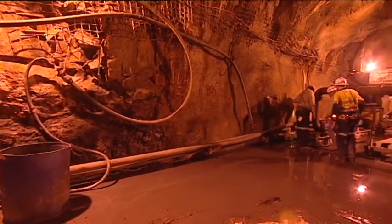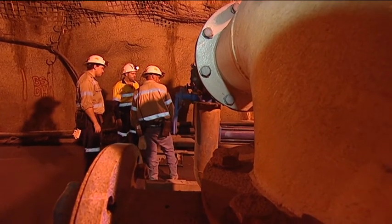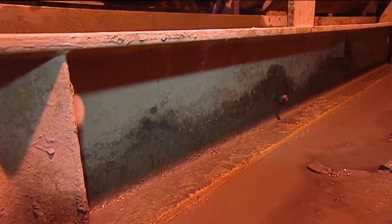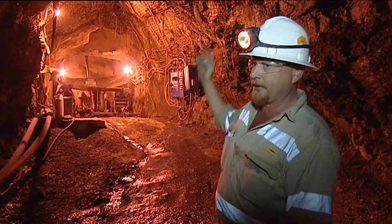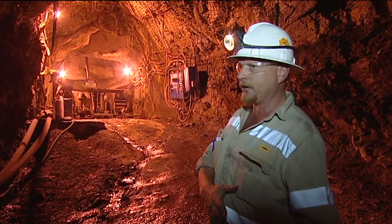Flooding caused the mine's former owners to shut down the operation last year, but GBS has upgraded this pumping station and is confident water won't be a problem anymore. We basically pump it directly to surface, which saves us from having water flooding the mine down below.